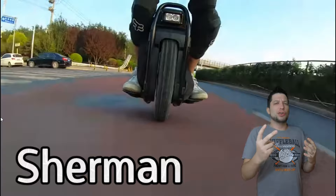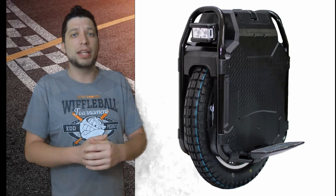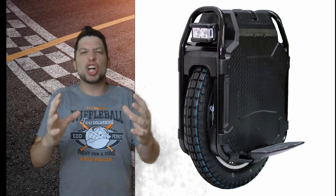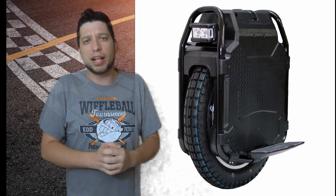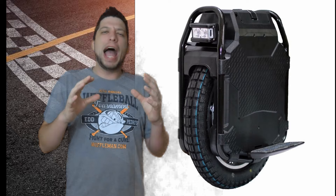Coming in at number two, one of the crowd favorites — the Veteran Sherman. Released just over a year ago, it has absolutely caught fire in the unicycle community. Boasting a top speed of approximately 53 miles an hour, the Veteran Sherman is a utilitarian wheel with its roll cage, crazy top speed, and massive 3200 watt-hour battery. Just about everybody serious about this hobby has heard of it. If range is the name of the game and you still want high speeds and a utilitarian product, the Veteran Sherman might be your wheel. People absolutely go crazy for its signature knobby-tire hum.